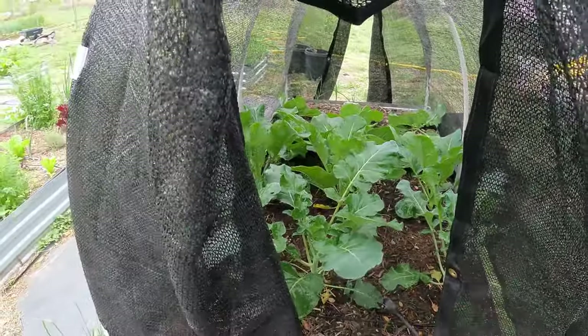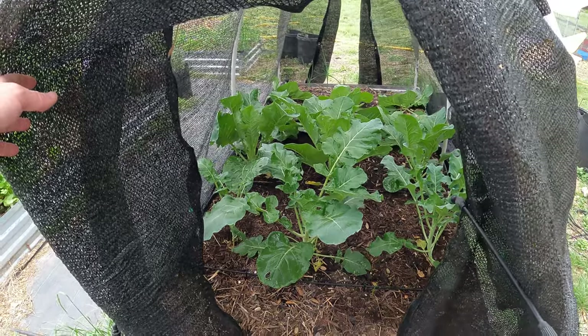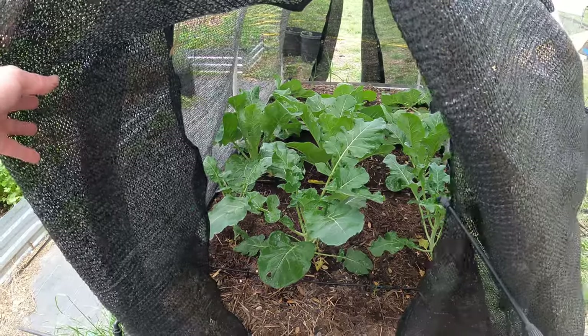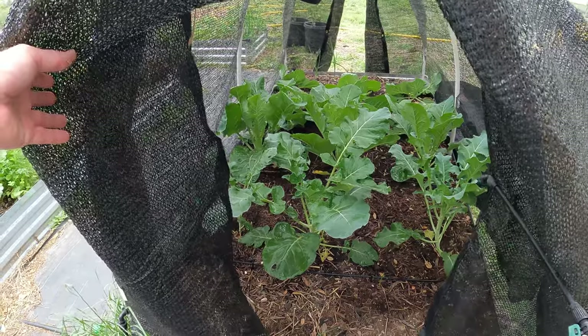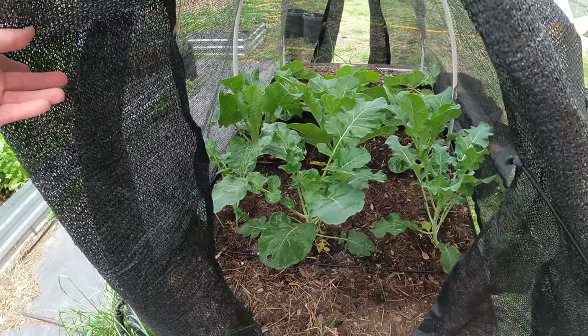All right, so that's all sprayed. This should take care of the issue. I'll wait a couple days to see — if I see any new holes. They say you can do it up to four times, I might need to again. We'll see. But hopefully this kills whatever's on there currently and then we'll figure it out in another week or two.